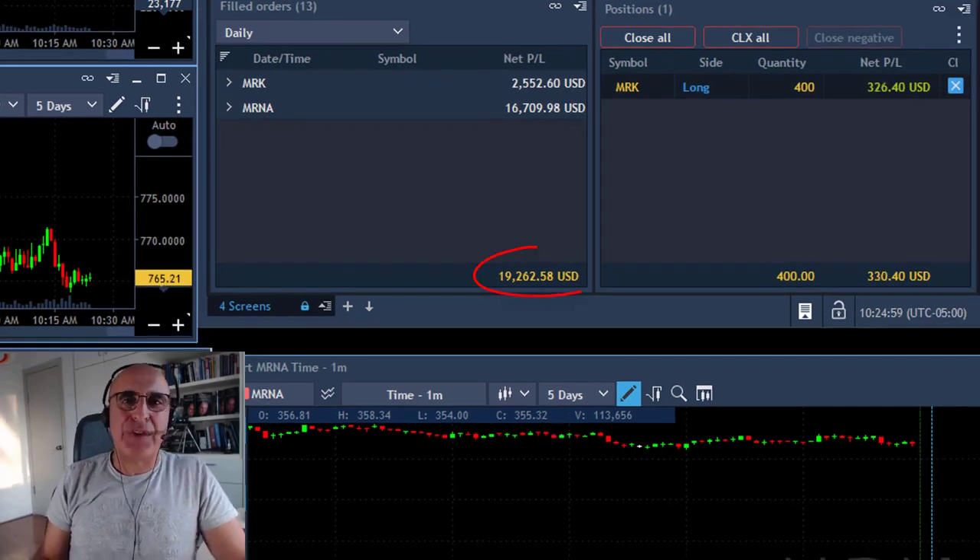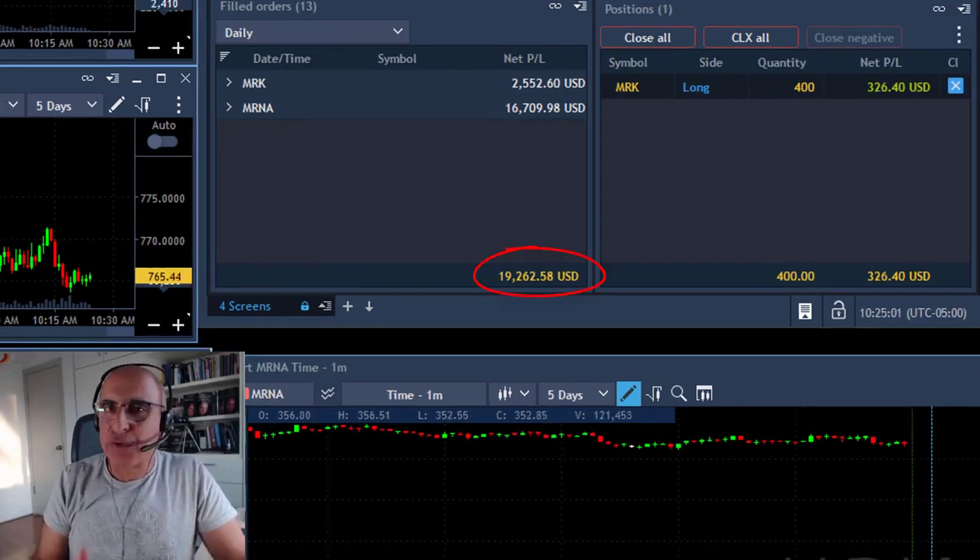Hi traders. I just made over $19,000 in less than one hour and I want to show you how.